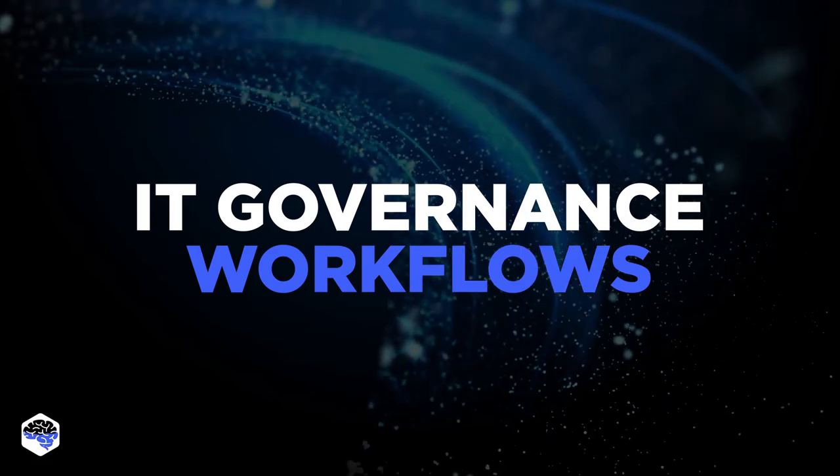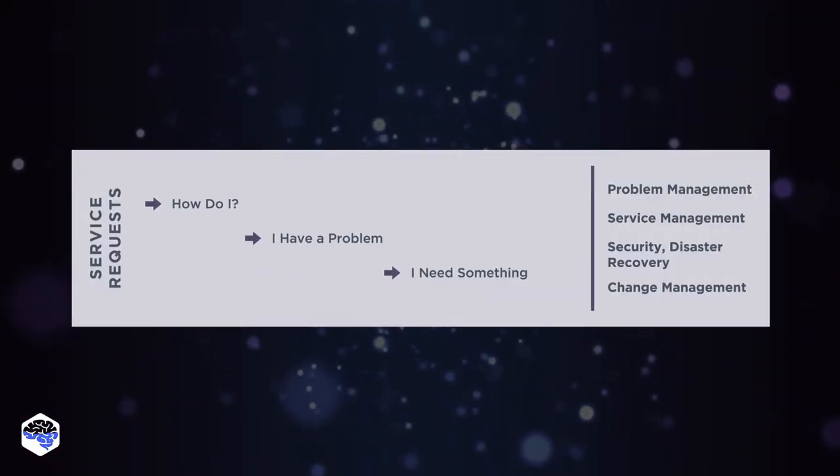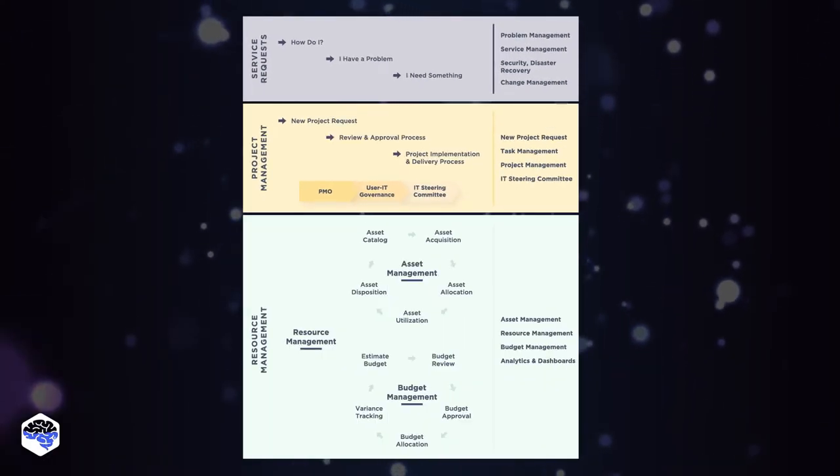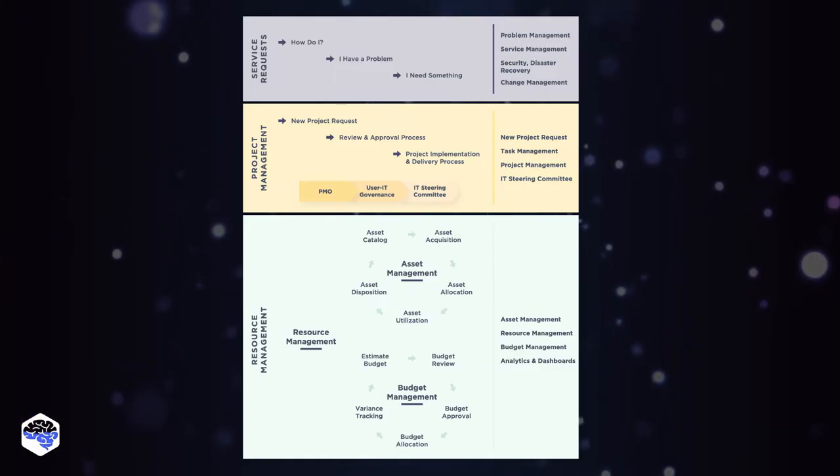Let's now review the IT Governance Workflows. As you can see, we can break it down into service requisitions, project management issues, and resource management that also takes care of managing assets and company budget.